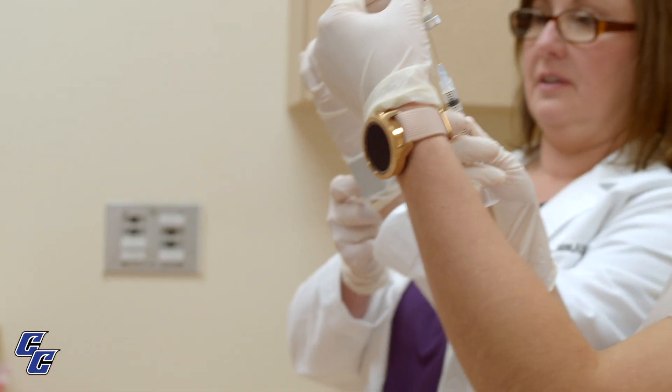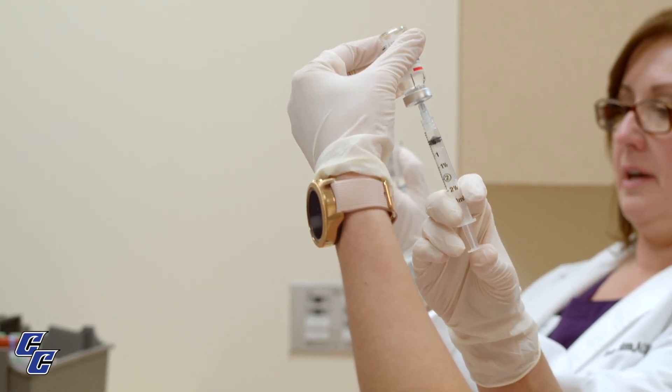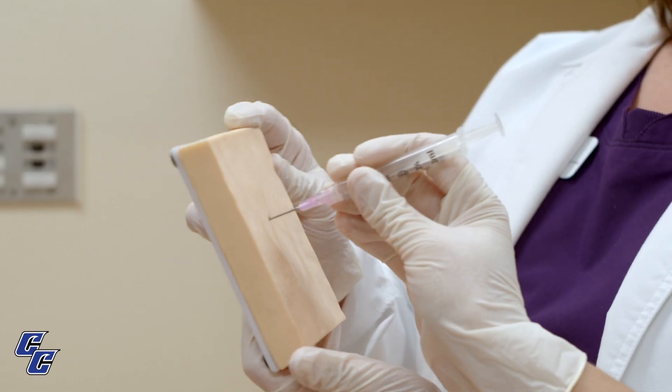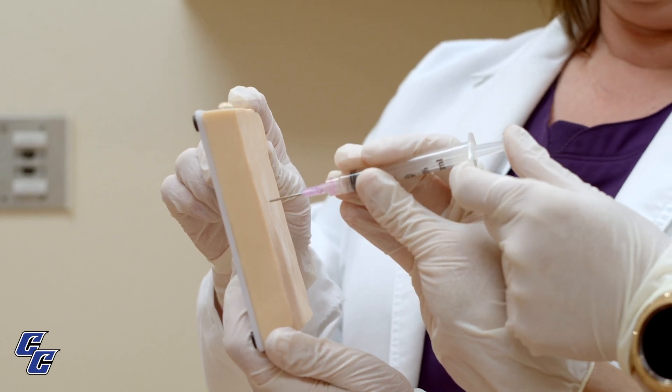We can do venipuncture and EKGs. We can draw up medications and give injections. We also assist the physician in the room, helping the patient get more comfortable and in position for any examinations they're going to do, as well as assisting the physician in any procedures he's doing.